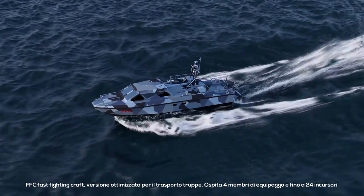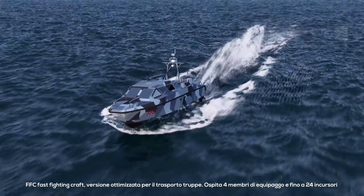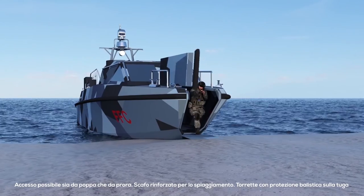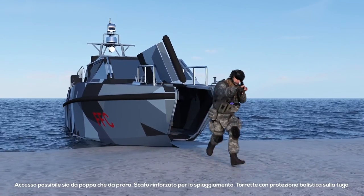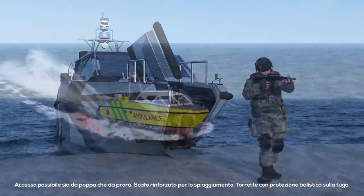FFC, or fast fighting craft, is a troop ship that can host up to four crew members plus 24 landing troops. Entrance and exit is through the bow ramp or a rear access. A reinforced prow for beaching, and shooter turrets on the deckhouse.